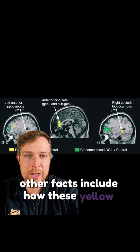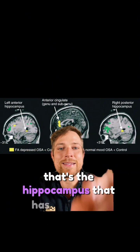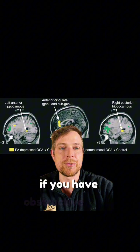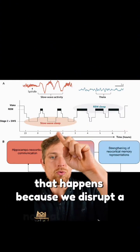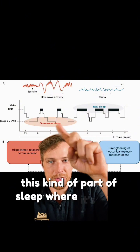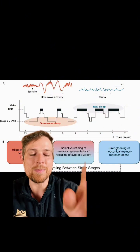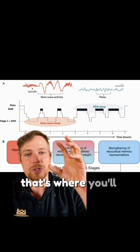These yellow areas here, especially towards the middle — that's the hippocampus — and it has decreased activity if you have obstructive sleep apnea. That happens because we disrupt a normal sleep cycle. In the first part of sleep, where it's more slow wave, you consolidate memories. And in the second half, where you have more REM sleep, that's where you strengthen those memories.